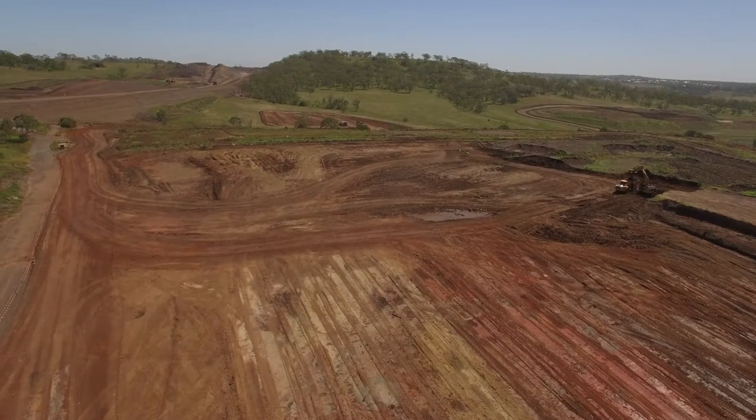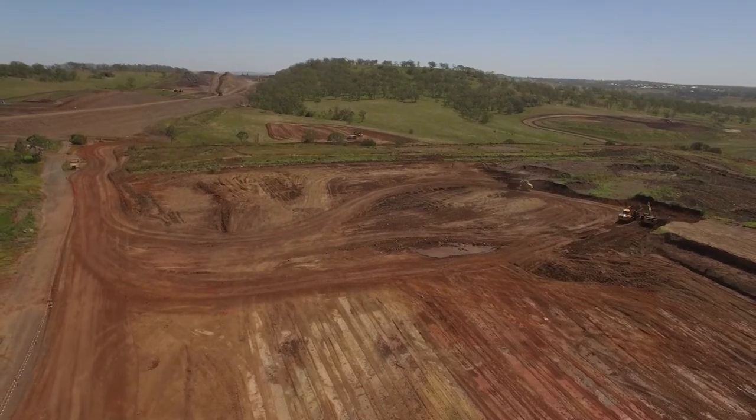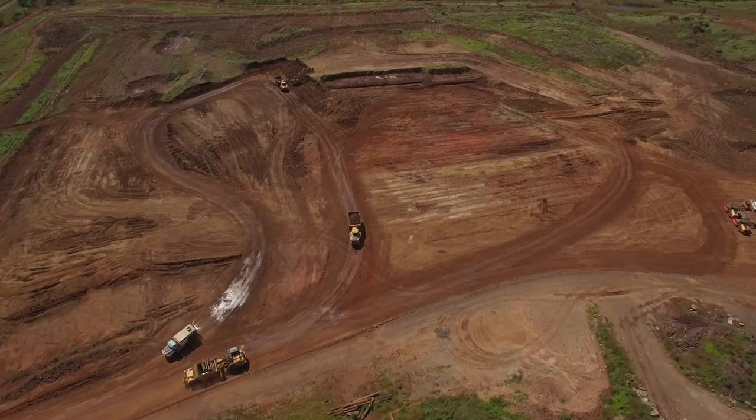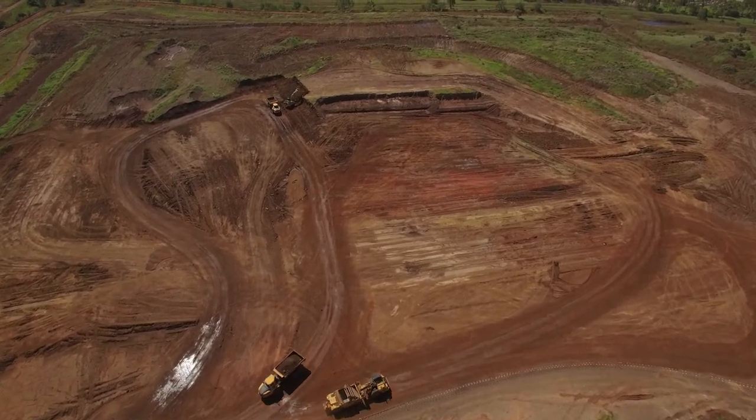This vertical expansion is going to give us a much longer life at this waste facility. We've got quite a good area of land here for our landfill, but by doing the vertical expansion behind me here, it means that we can add an extra 20 years onto our facility here, which is really important.